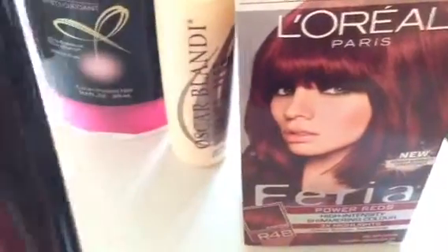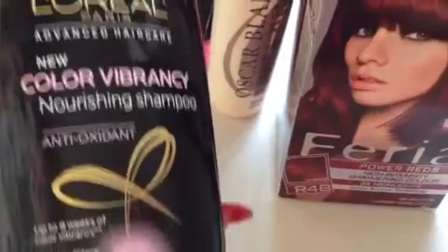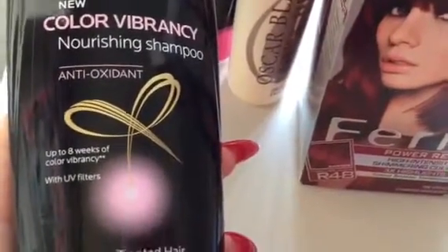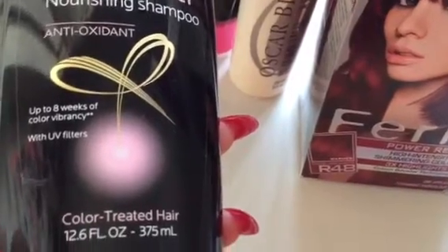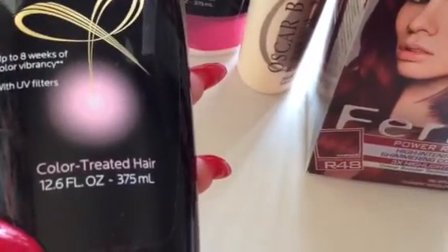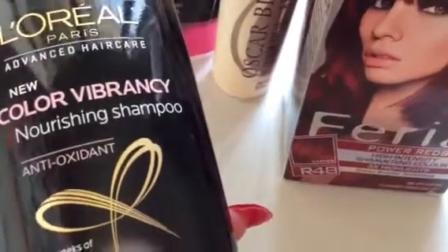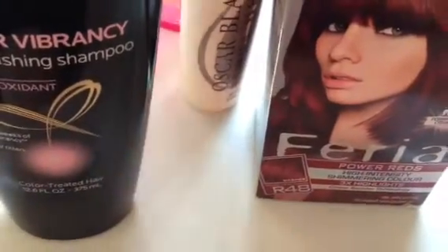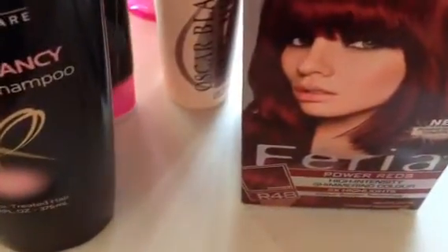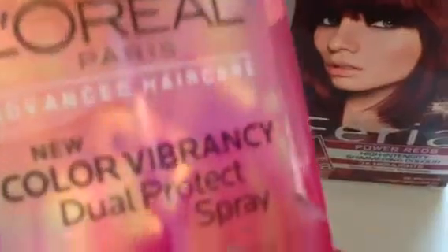I also have three products from L'Oreal Paris Advanced Hair Care Collection. This is the New Color Vibrancy Nourishing Shampoo Antioxidant. It is supposed to lock in your color for up to eight weeks of color vibrancy. It has UV filters and it's for color treated hair. This is the Nourishing Shampoo.